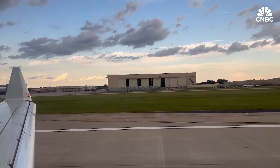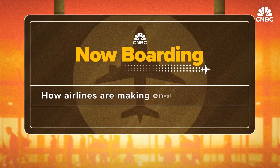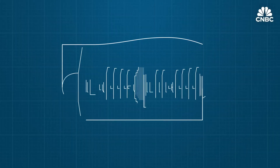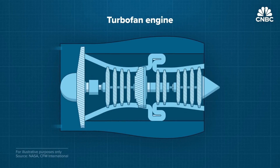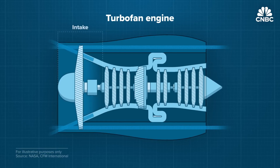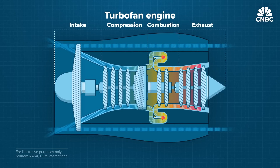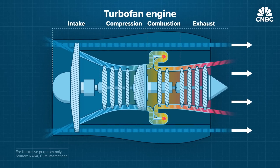CNBC traveled to Tulsa, Oklahoma to get an inside look at how American Airlines maintains its engines and explores the outlook for the market. Most of today's airliners are powered by turbofans. Air is sucked through the large fan at the front; 80 percent bypasses the engine's core and flows out the back. The remaining air goes into the core, is compressed through a series of blades, then combined with jet fuel and ignited, reaching up to 3,000 degrees Fahrenheit. The hot air pushes through the turbine, making it turn, which supplies power to the compressor and the fan. All the air forced out of the back pushes the plane forward, providing thrust.